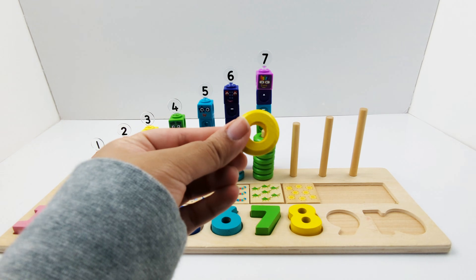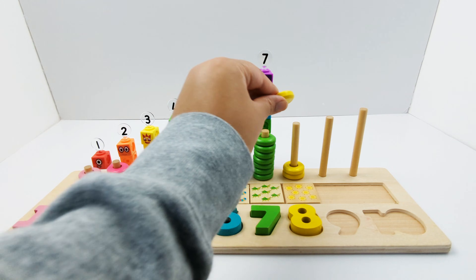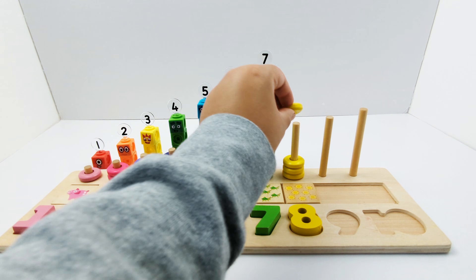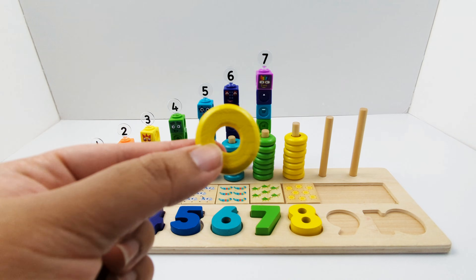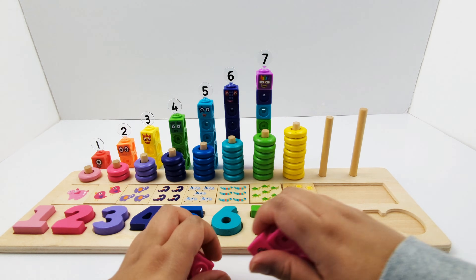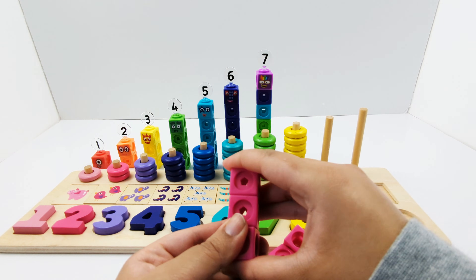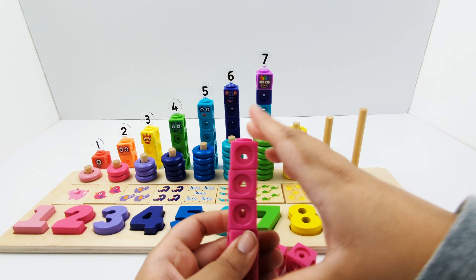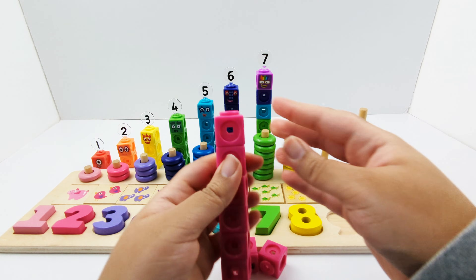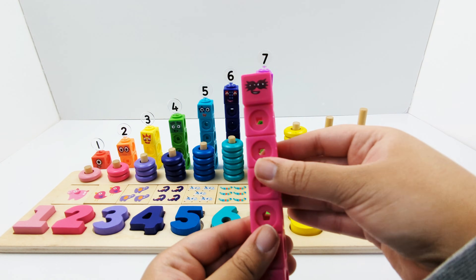Let's add the rings: one, two, three, four, five, six, seven, eight. One, two, three, four, five, six, seven, eight. Number block eight is made of eight pink blocks.